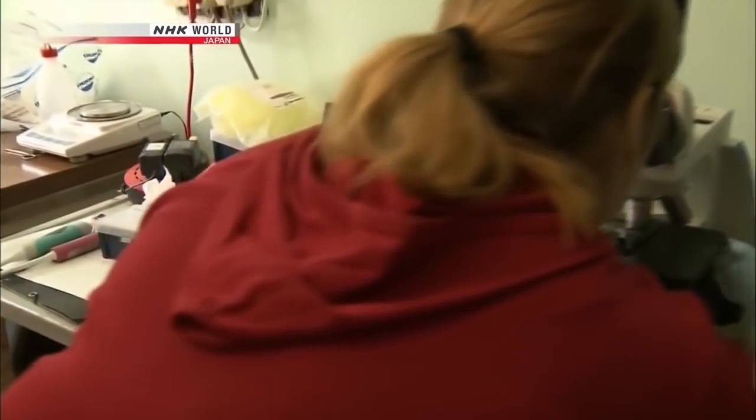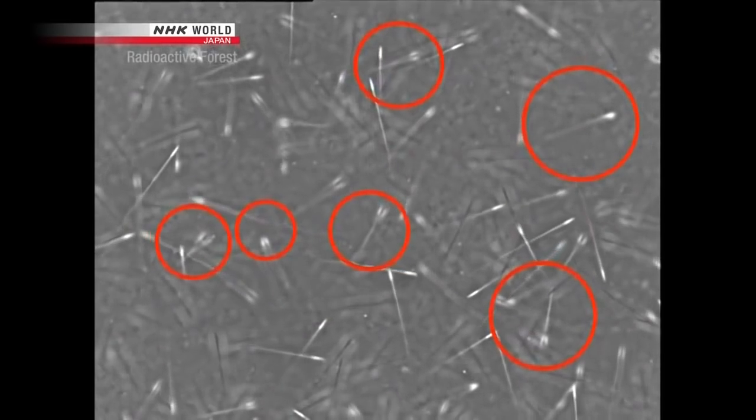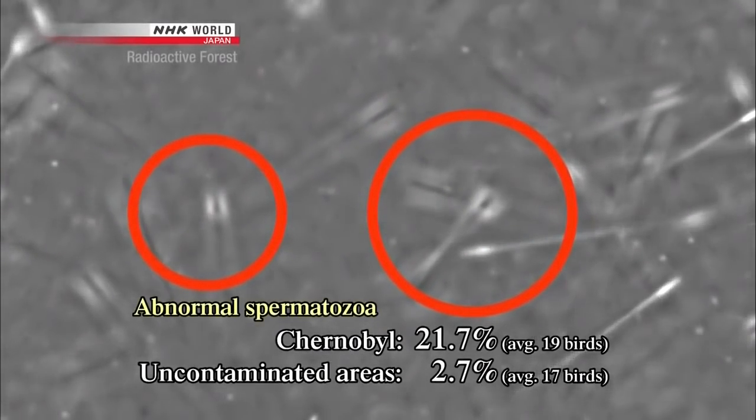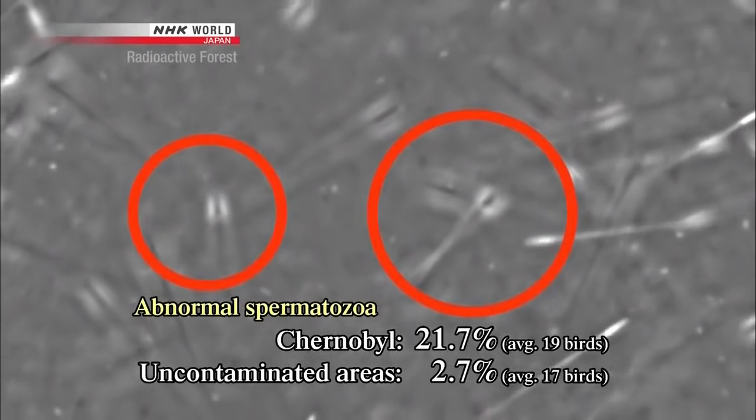Mousseau also analyzed the birds' sperm to investigate their breeding capabilities. The spermatozoa from a swallow taken near Chernobyl are hardly moving. These abnormal spermatozoa make up on average 21.7% of all sperm cells — that's eight times the ratio for swallows from uncontaminated areas. Mousseau noted that male birds had reduced fertility and up to 40% of the swallow birds had sperm that were deformed or broken in some way. They seem to be very much the canary in the coal mine, a very good indicator of radiation in the environment.